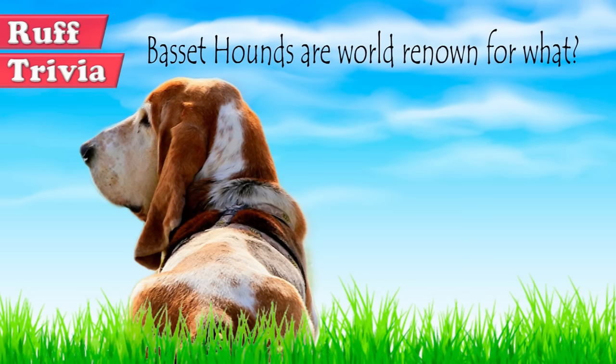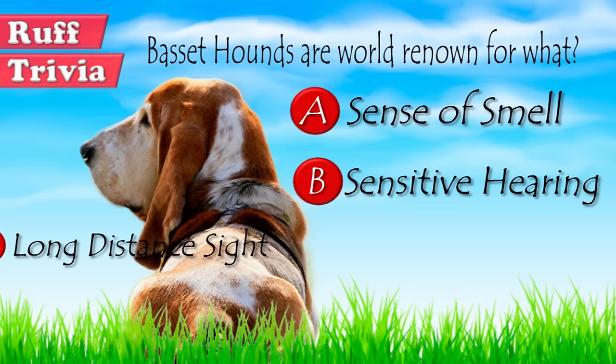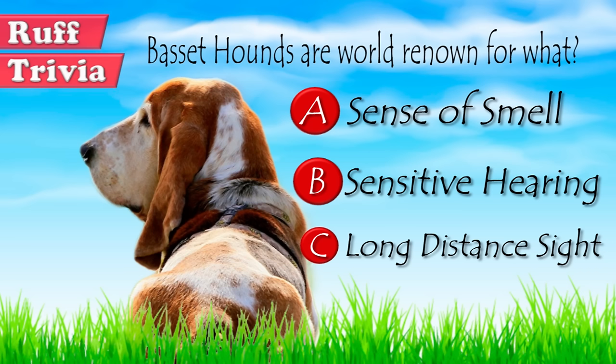Time for some rough trivia. Basset hounds are world-renowned for what? A. Sense of smell. B. Sensitive hearing. Or C. Long-distance sight. What do you think? Give it your best guess in the comments below before we get to the answer. Hang on tight and we'll get back to this rough trivia question toward the end of the video.